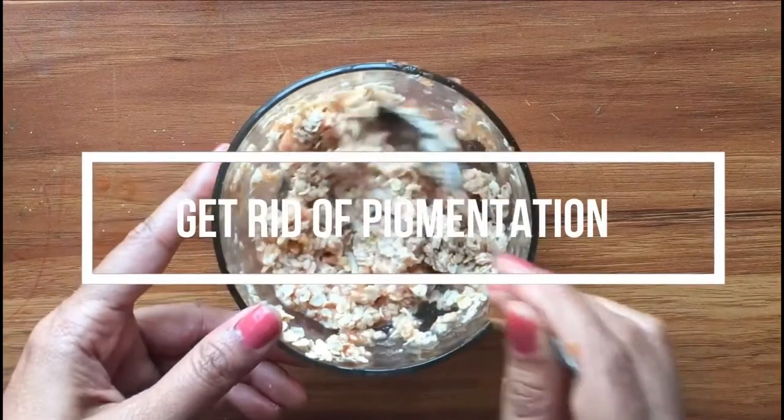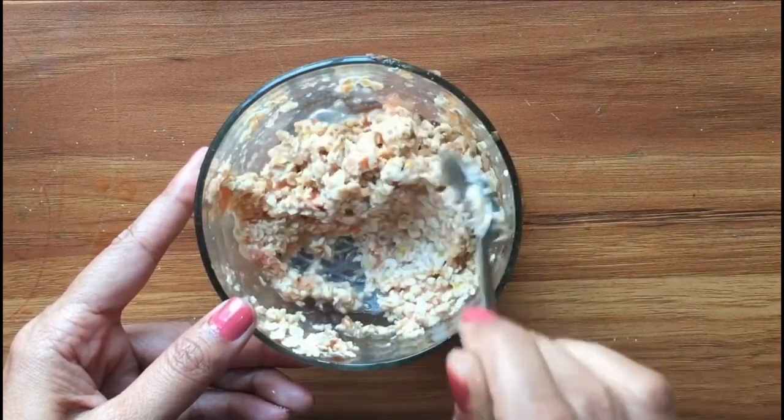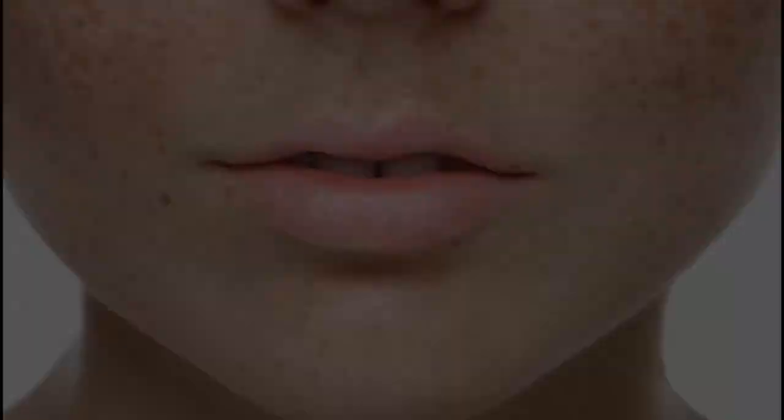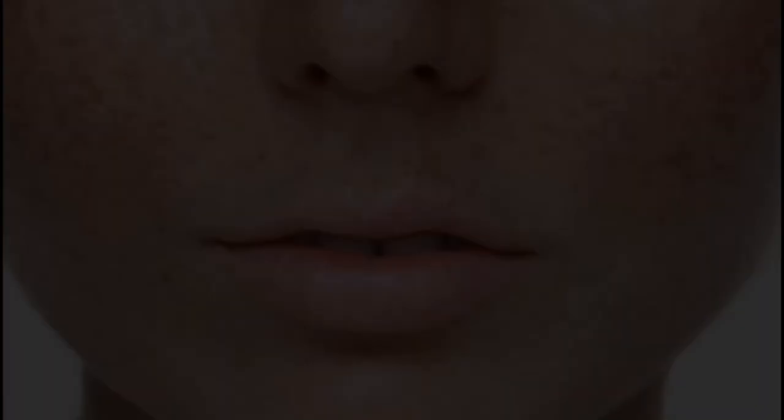Hi friends, welcome to another natural remedy video. Today we are going to see a natural and effective solution for skin pigmentation. Everyone desires to have beautiful skin which glows with a natural radiance, and every person desires to feel comfortable in their own skin. However, that gets hampered when you are faced with the issue of skin pigmentation.